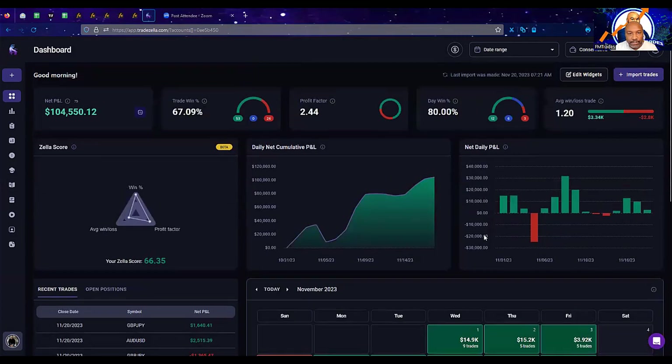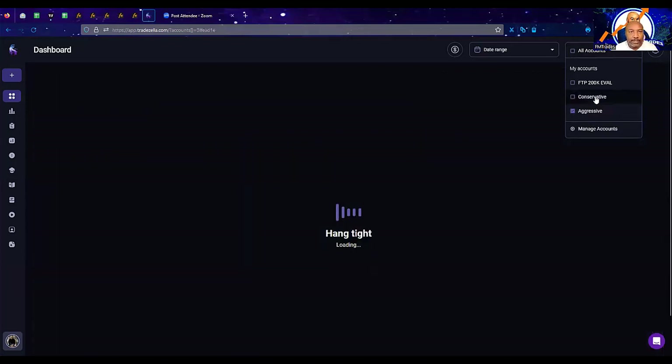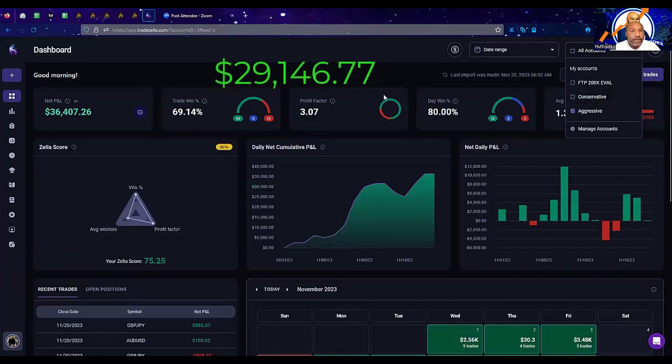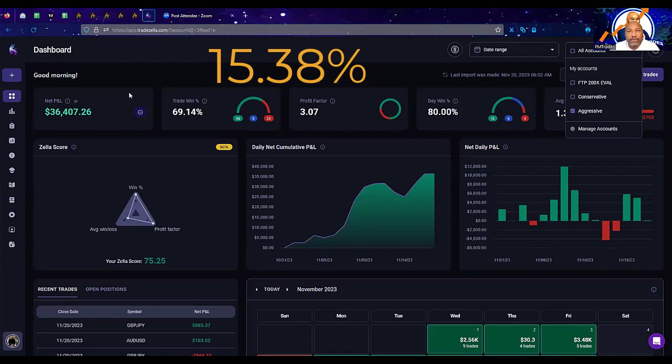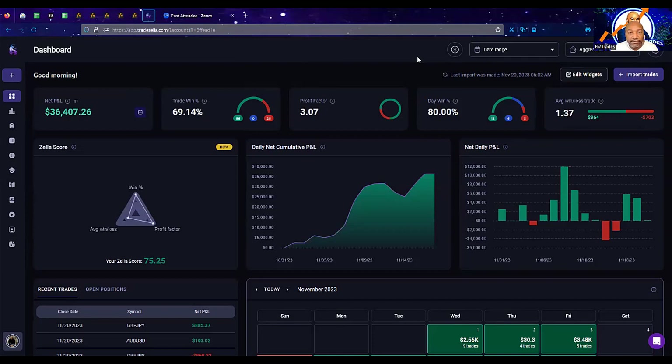Now switching over to the aggressive account, which had a smaller balance but much bigger goals — about 10 times bigger goals than the conservative account. The aggressive account started off with $29,146.77. In the first week we made $31,553.33, and the total balance is now $36,407.26. Between last week and this week we added another $4,853.93 to the gains, with 81 trades. That's a net increase week over week of about 15.38% and a total return for the month of November of 124.91% — just under 125% gains for the month.